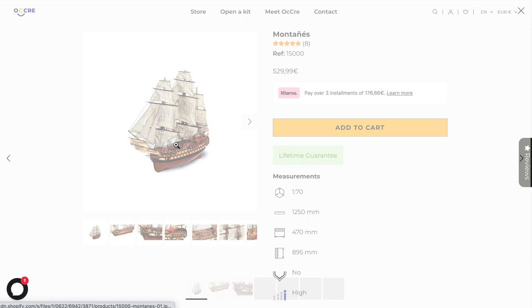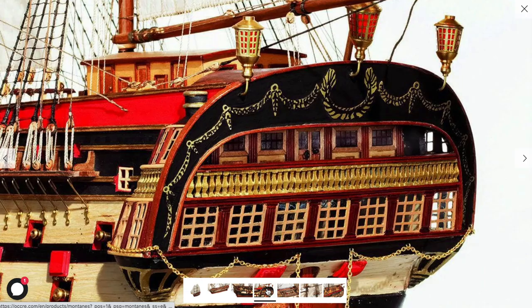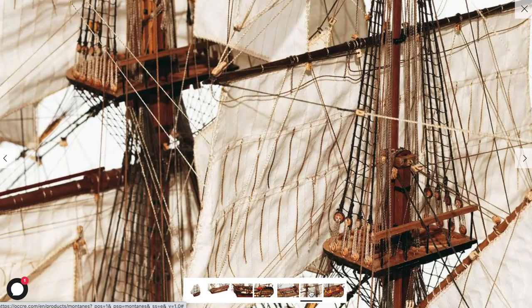This big one is 1.25 meters long and is a 74-gun third-rate Spanish ship of the line built in 1794. The Montañas participated in the Battle of Trafalgar in 1805. With more than 2,000 copper plates on her hull, she was much faster than other ships of the same era.